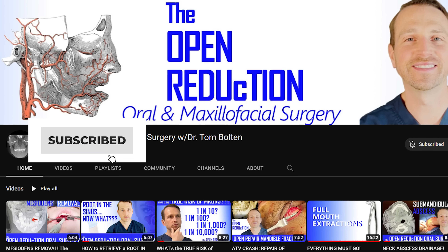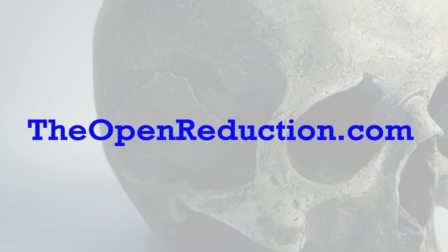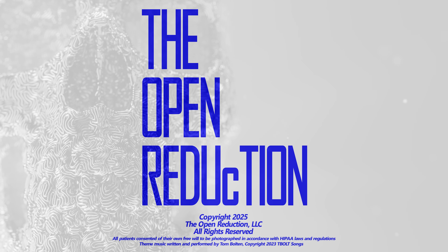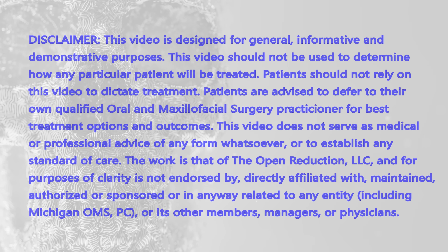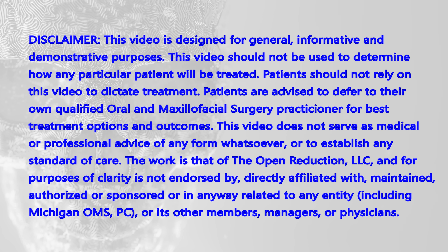Thanks so much for watching. Please click those like and subscribe buttons, and check out my website, theopenreduction.com, for all kinds of information to help hone your surgical skills. I'm Dr. Tom Bolton — I'll catch you next time on The Open Reduction.